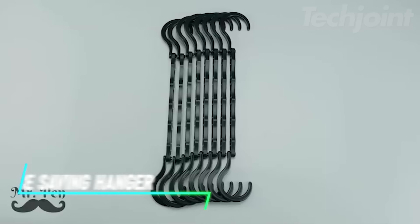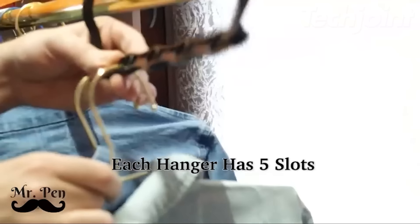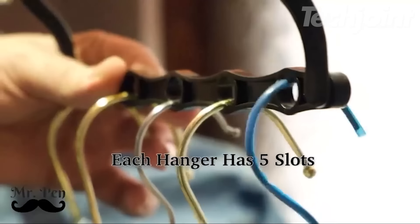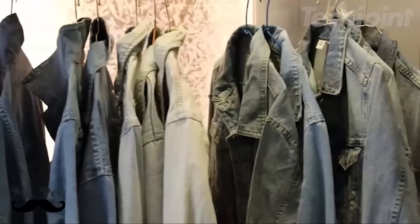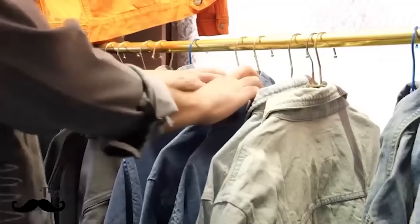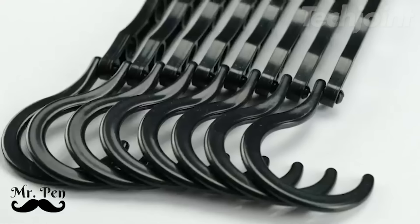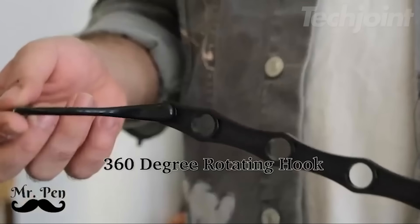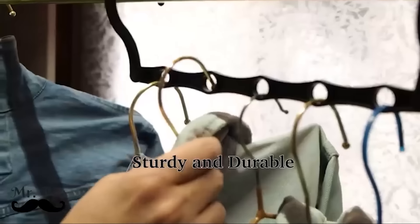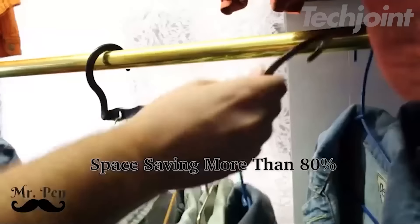This is a space-saving hanger set that includes eight durable black hangers. Each magic hanger can hold up to five garments, allowing you to store multiple items while keeping your clothes organized and wrinkle-free. Measuring 16.2 by 2.7 inches, these hangers are perfect for maximizing closet space, making them ideal for downsizing in rooms, dorms, or apartments. Designed with smoothed and beveled edges, they ensure your hands and garments stay protected without any sharp edges.